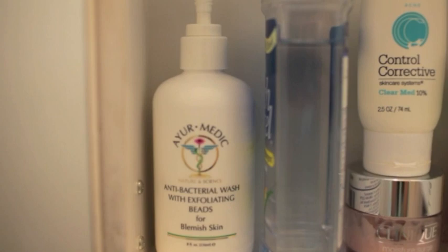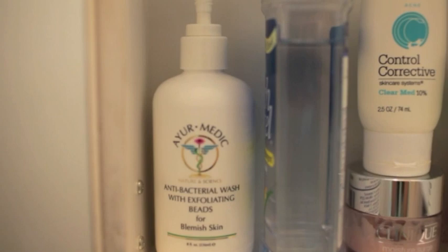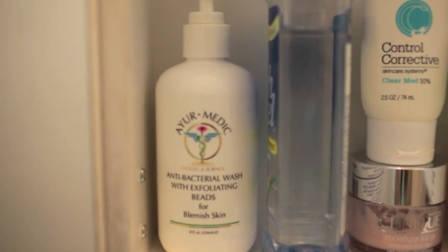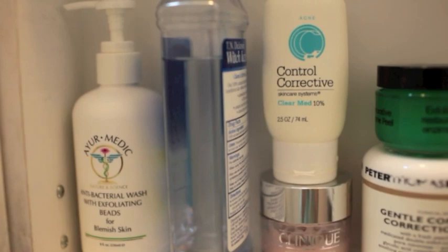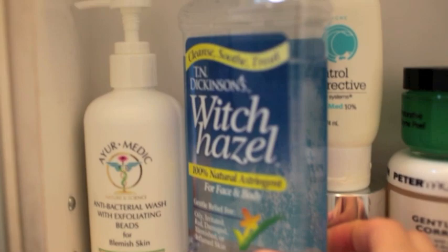This is the Aermetic Antibacterial Wash with exfoliating beads for blemished skin, and it does not have salicylic acid in it which is really nice. You can use it every single day, morning and night — it's really nice for exfoliating. I used it tonight which is the first night, but the lady told me you can use it morning and night.